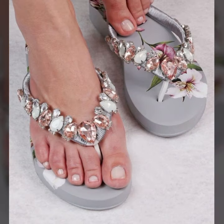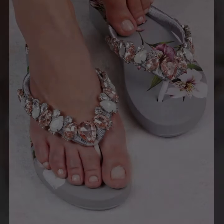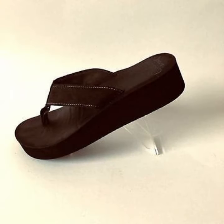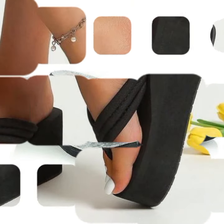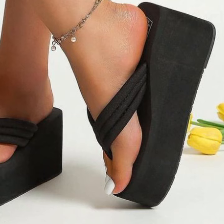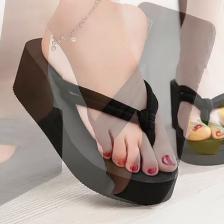If you want to buy these very beautiful slippers and sandals, then I will tell you — you can buy these very beautiful slippers and sandals online from these websites easily at a very reasonable price.